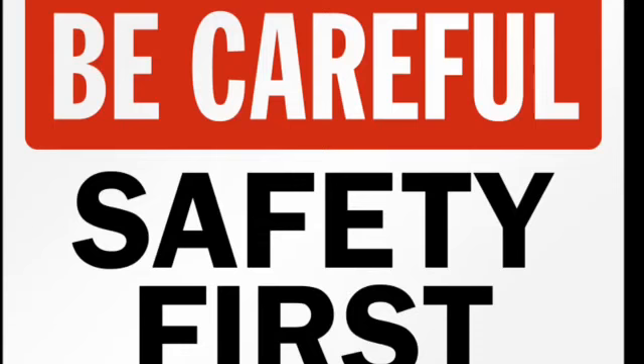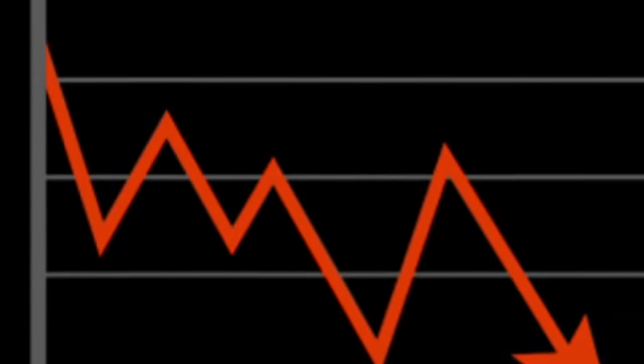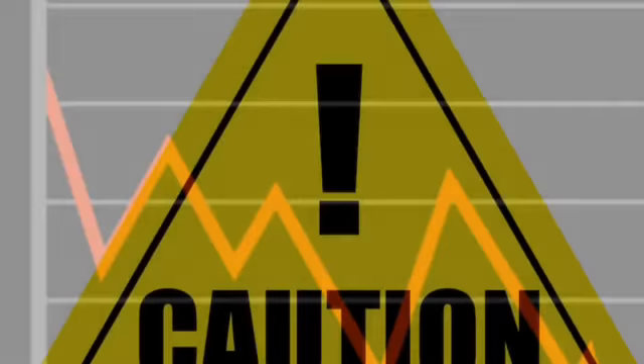About 240,000 people are scalded each year. Simply raising awareness of this could seriously lower these numbers. Teach your children how dangerous hot liquids can be today, and exercise a little more caution yourself. It'll make a real difference.